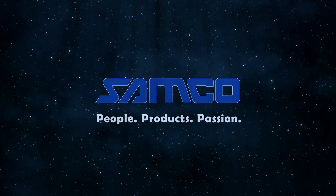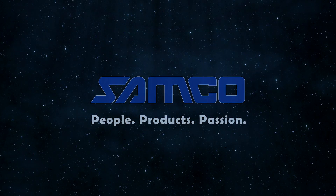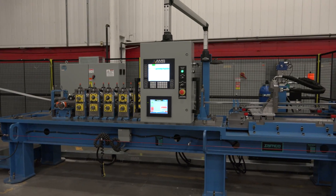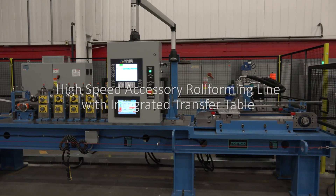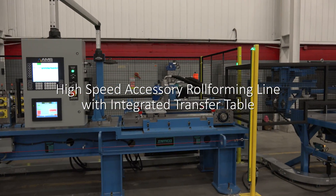Samco Machinery, global innovators in roll-forming and value-added solutions. Introducing the high-speed accessory roll-forming line with integrated transfer table from Samco Machinery.